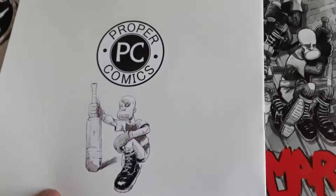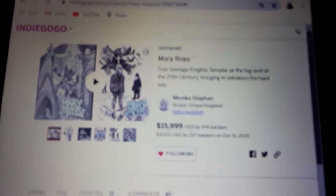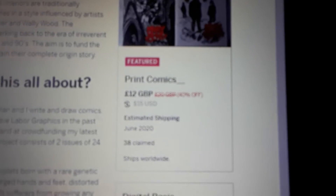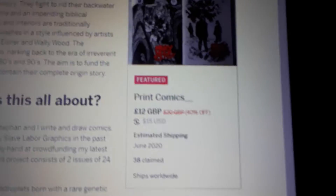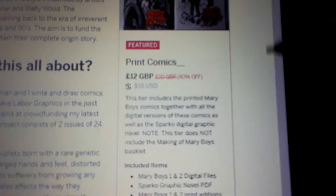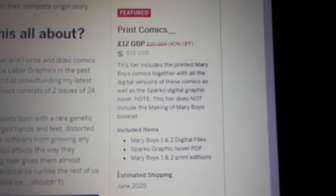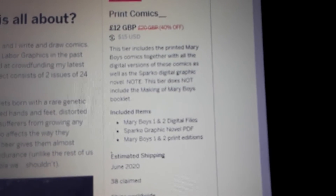This book is awesome. Right now it's in demand if you want to check it out. It's on Indiegogo. He still has the two comics for, I believe, about 35 bucks, and it's a great deal. You get these two awesome big comics and you're going to get the PDF of the Sparko graphic novel. You guys want to definitely check it out — come over to this page, it's on Indiegogo, look up Merry Boys.